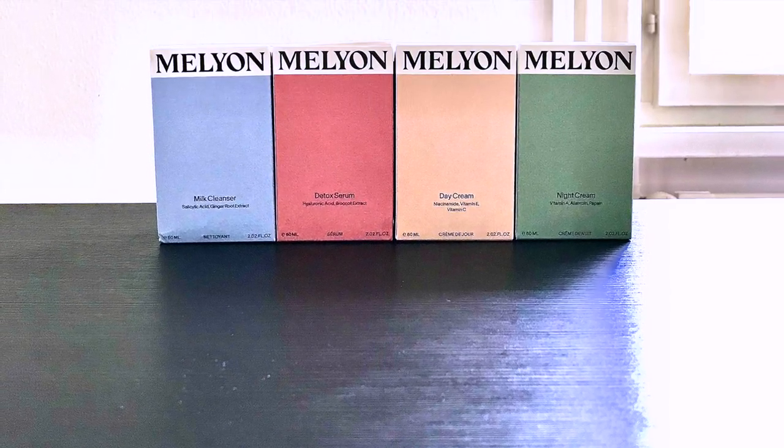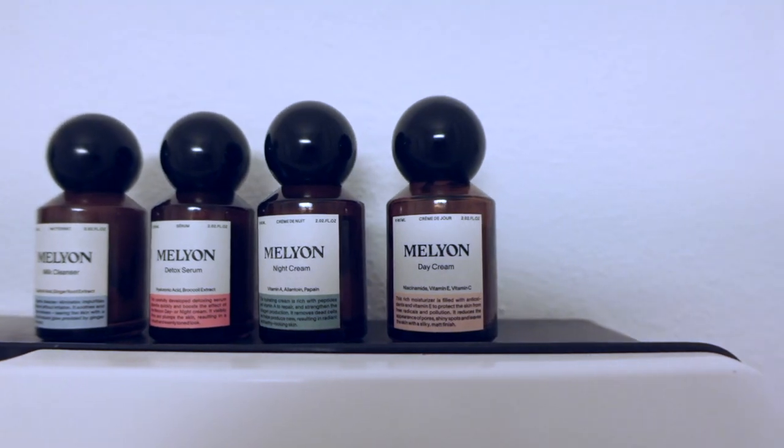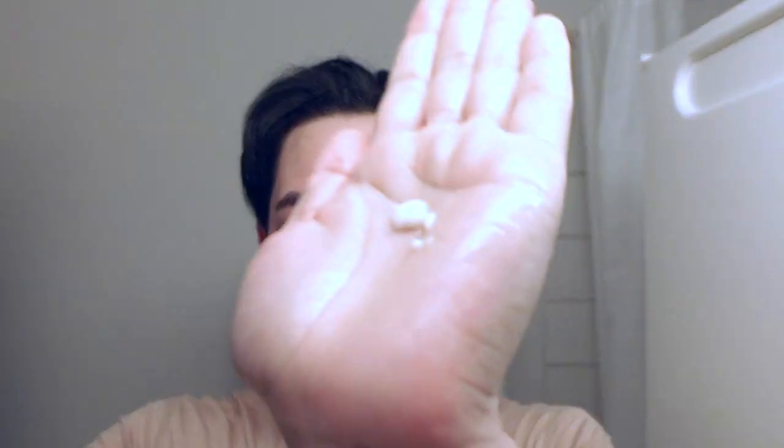Today I'll show you my skincare routine with the Swedish brand Mellion. I'll start with the milk cleanser. With lukewarm water I'll rinse off and pat it dry.